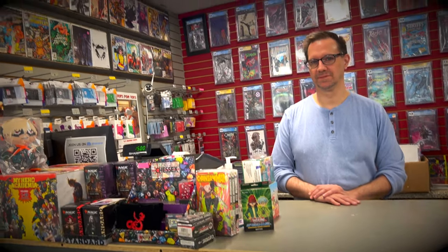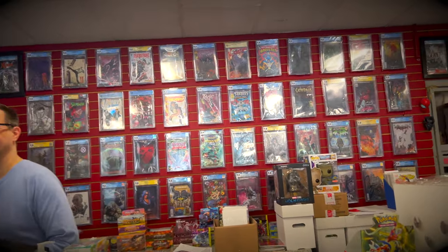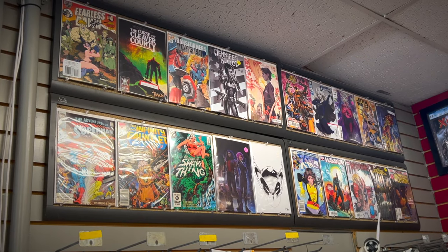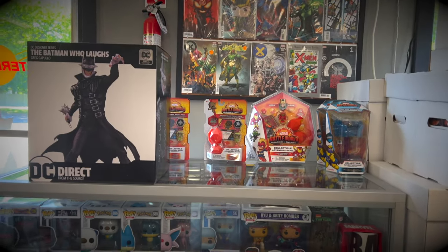And speaking of Anthony, here is the shop owner right here — one of the nicest guys you'll ever meet. Super knowledgeable about comic books and everything related. He's just a pleasant gem of a human being. In the back here, you get a bunch of slabs on the wall, which is just so sick. That's one thing that places don't have either — slabs. It's got some keys up on the wall.